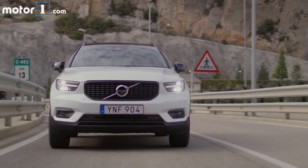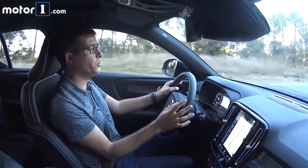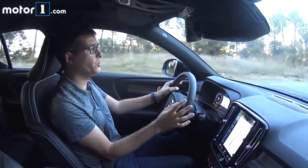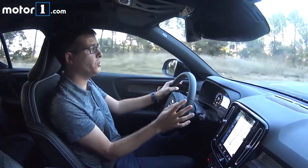I'm looking forward to spending more time behind the wheel of the 2019 Volvo XC40, but so far I really like that it offers a blend of practicality and style, and that it drives like a premium product. For more on the 2019 Volvo XC40, be sure to read my full first drive at MotorOne.com. And if you've got any questions, you can always leave a comment and we'll get back to you with the answers.